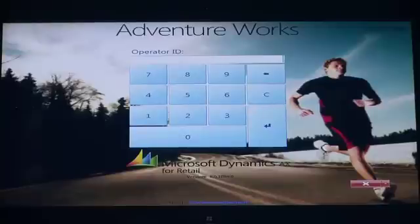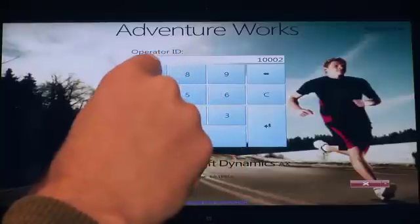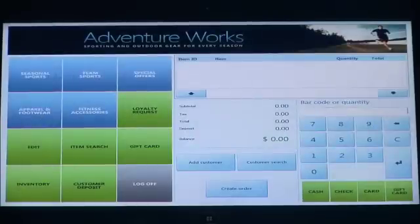The first thing we'll do is log on to the system with your user ID and then your password. It's important to note that this entire point-of-sale application is completely configurable by font, by color, by graphic, and security settings. What the associate sees can be based on their role, or based on them as an individual. This is how you can optimize productivity and speed of service, as each individual using the system has a look and feel that's really tailored to them.